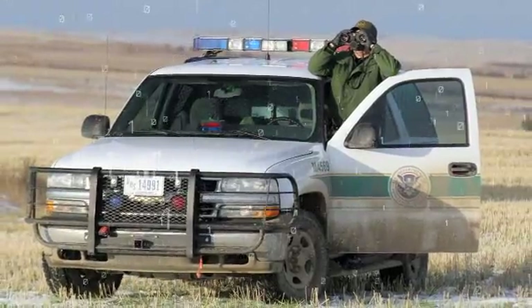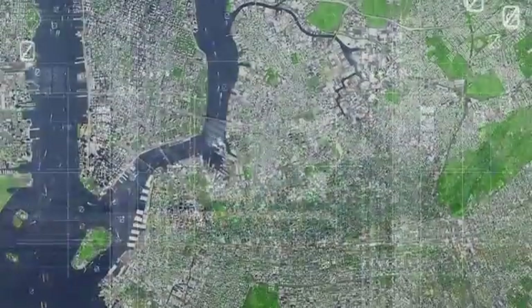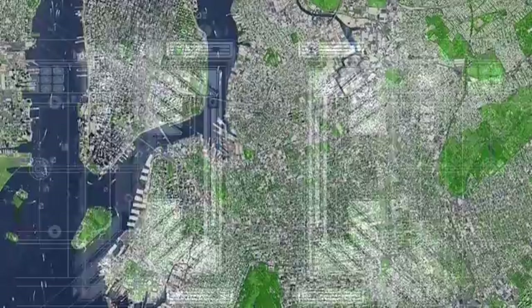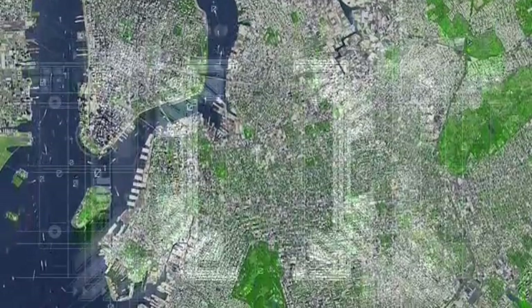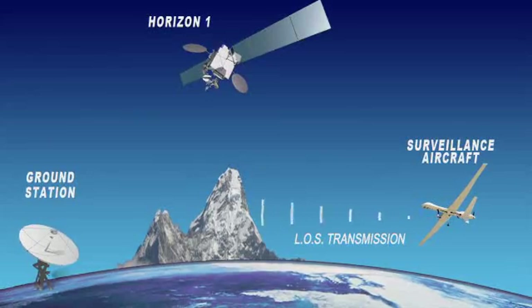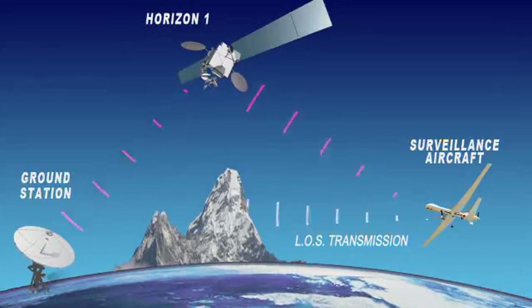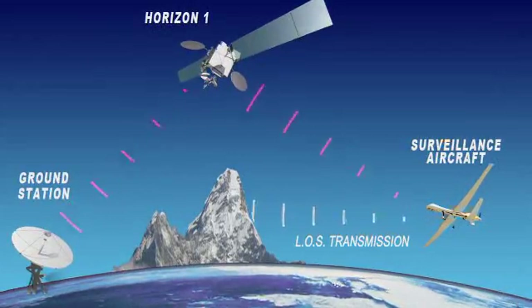For border patrol, military reconnaissance, and other applications, situational awareness on the ground is crucial, and high-quality air-to-ground video is the key to providing it. Existing systems, limited to a 200-mile range, depend on line-of-sight transmission and are up to ten times slower, limiting video quality and utility for applications other than video.